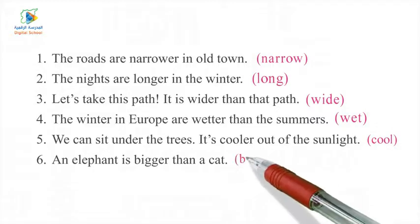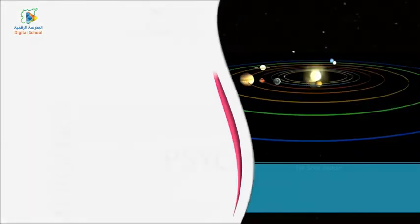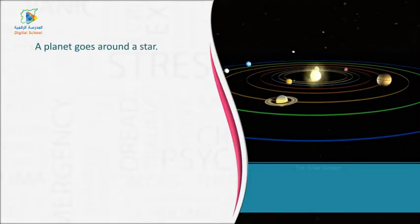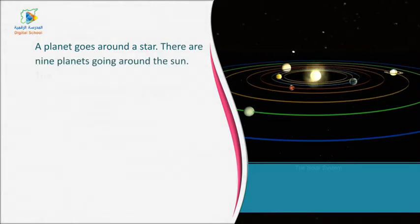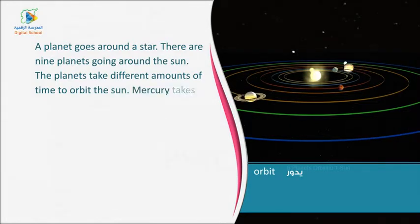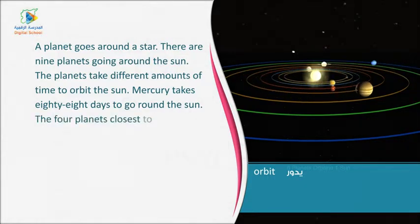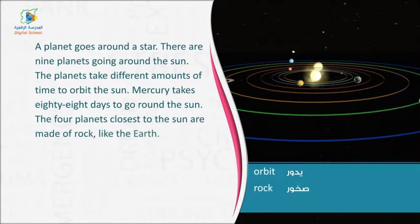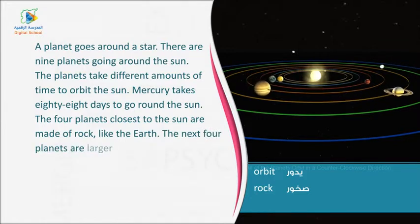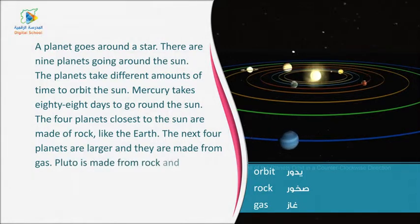Finally, let's see the reading part and then answer the questions. A planet goes around a star. There are nine planets going around the Sun. The planets take different amounts of time to orbit the Sun. Mercury takes 88 days to go round the Sun. The four planets closest to the Sun are made of rock, like the Earth. The next four planets are larger and they are made from gas. Pluto is made from rock and ice.